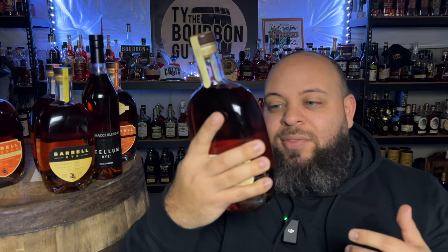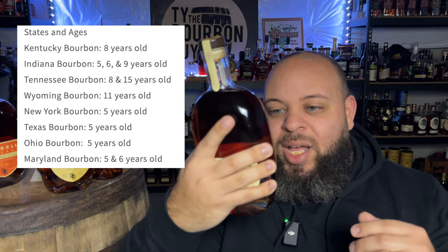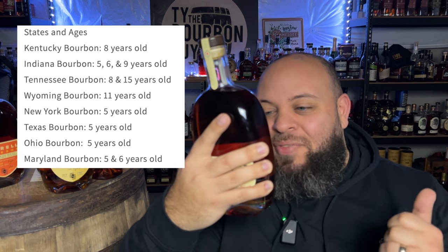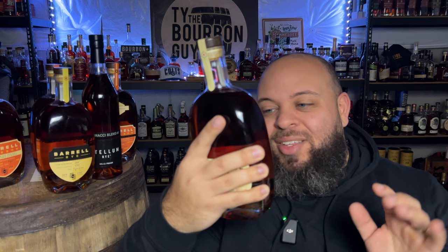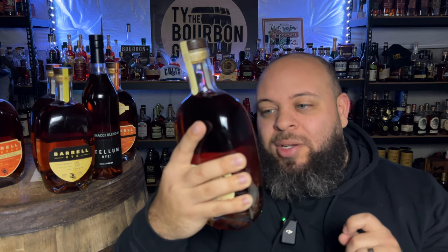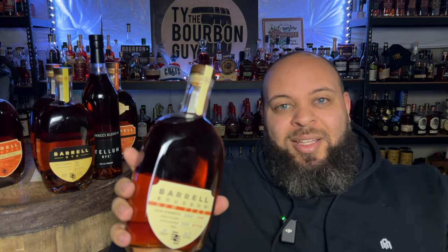This is a blend of straight bourbon whiskeys. On their website — and even on the back of the label — they lay out every single thing it's a blend of: Kentucky 8-year, Wyoming 11, New York 5, Tennessee 8 and 5, Texas 5, Ohio 5, Maryland 5 and 6, Indiana 5, 6, and 9. The derived mash bill is corn 72%, 22% rye, 5% malted barley, and 1% wheat — making this a four-grain bourbon blend. If anybody's going to take barrels from all these different states, figure out which ones work, how to blend them, and come up with a great product, it's Barrel Craft Spirits.